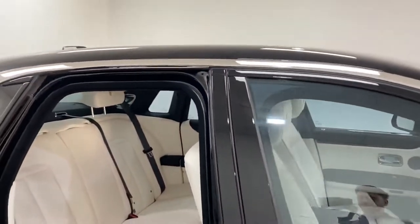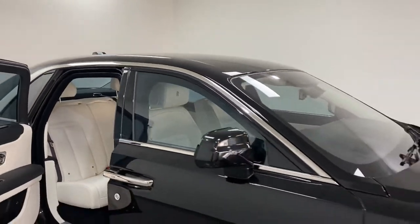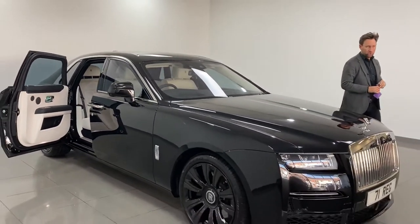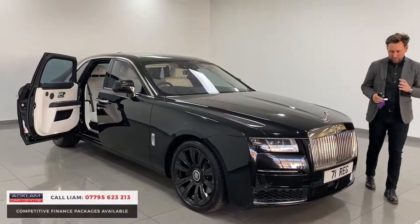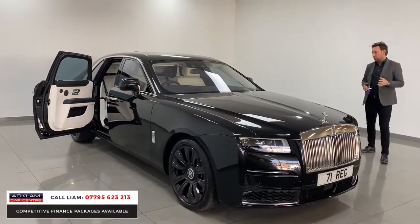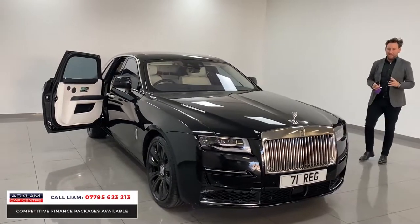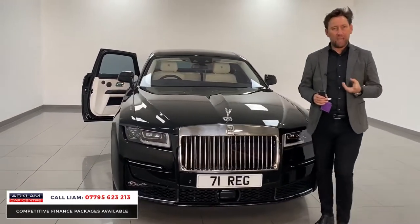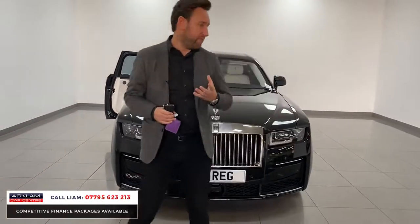How is that for an interior? This is the only 71-registered Rolls-Royce Ghost for sale in the UK, and it's beautifully specced. The colour is called Black Diamond. It's got a Grace interior, which is a stunning, very light ivory white leather inside.